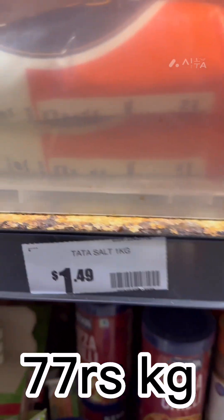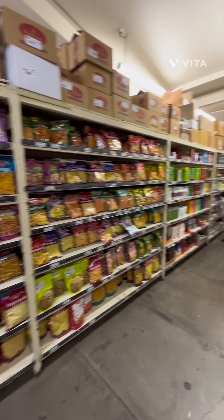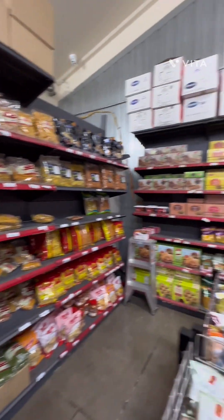Look guys — Tata namak, India namak. And look at this — all kinds of Indian chips are available here.